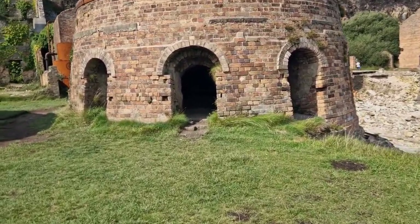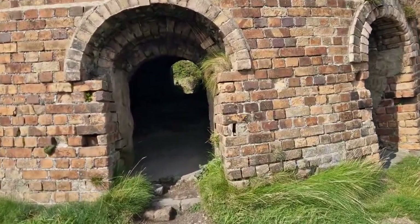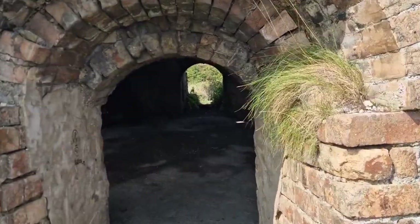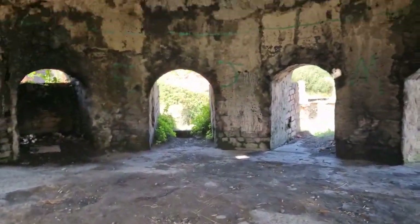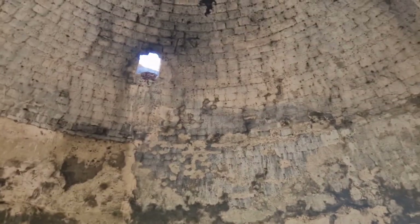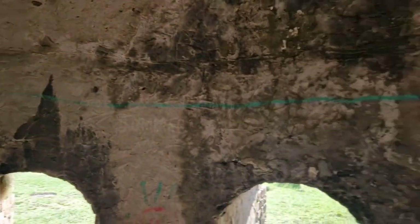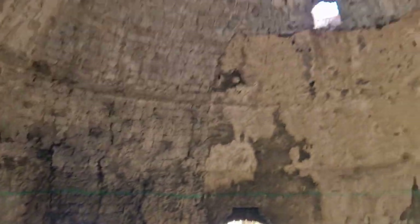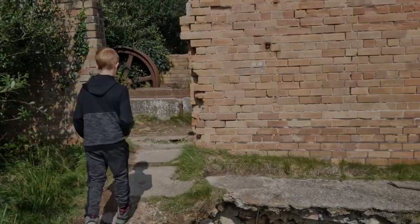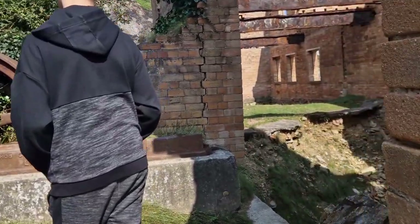Let's go through one of these pottery kilns — this one looks like I might actually fit in it. The other one's quite small. Well, exceptionally well preserved.